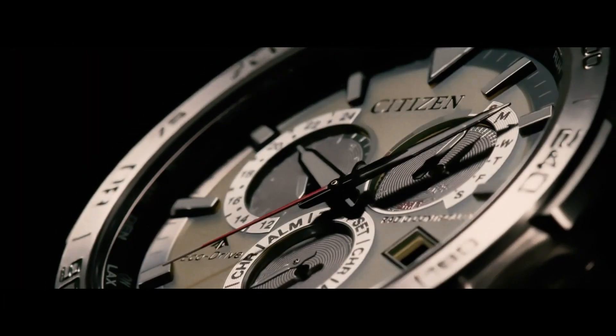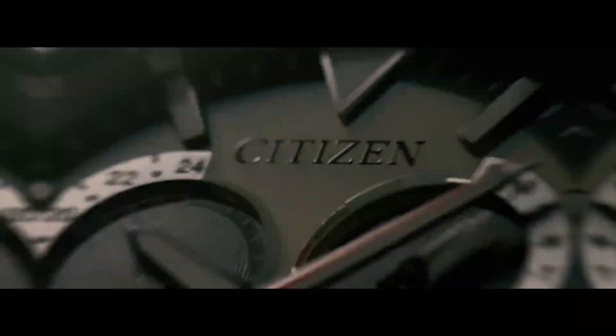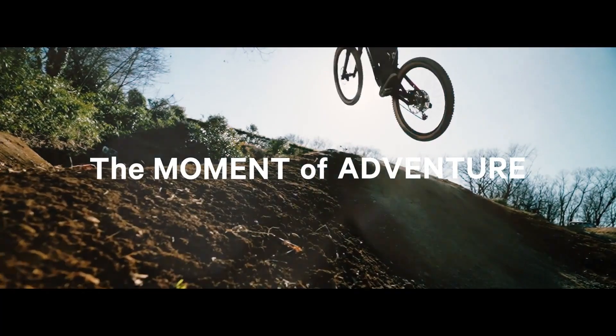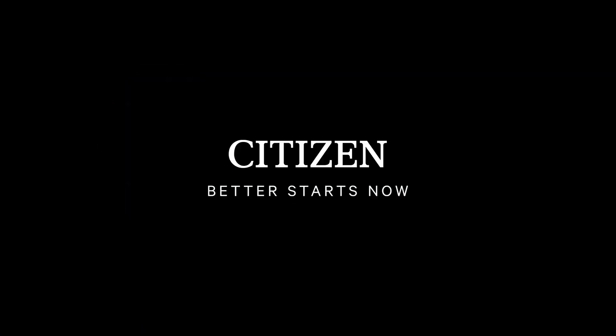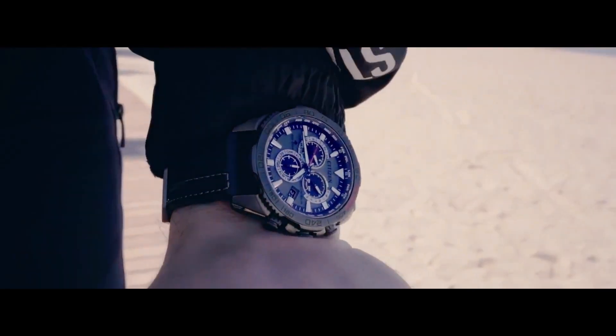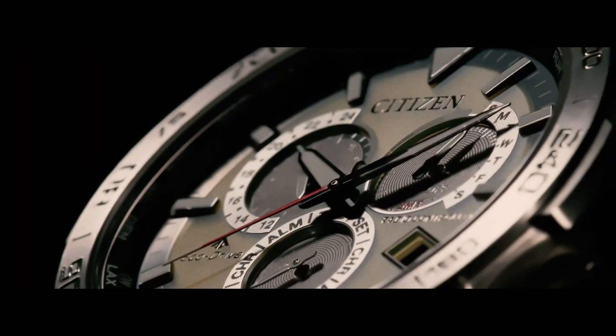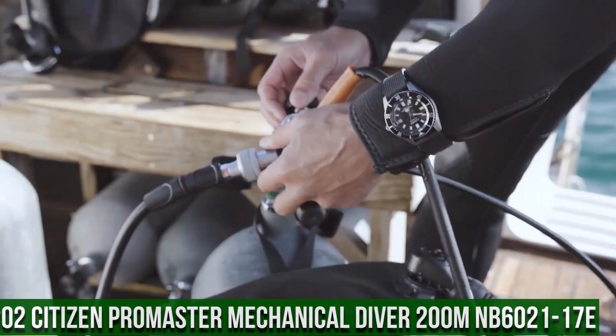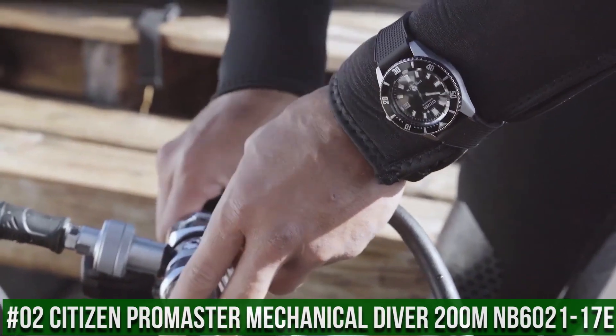Movement: Eco-Drive. Max run time from full charge: approximately six months in normal use, approximately three years in power save mode. Main features: 24-hour display, date and day display, 24 time zones, alarm, chronograph, perpetual calendar, summer time on/off, power reserve indicator, and power saving function. Number 2: Citizen Pro Master Mechanical Diver 200 Meter NB6021.